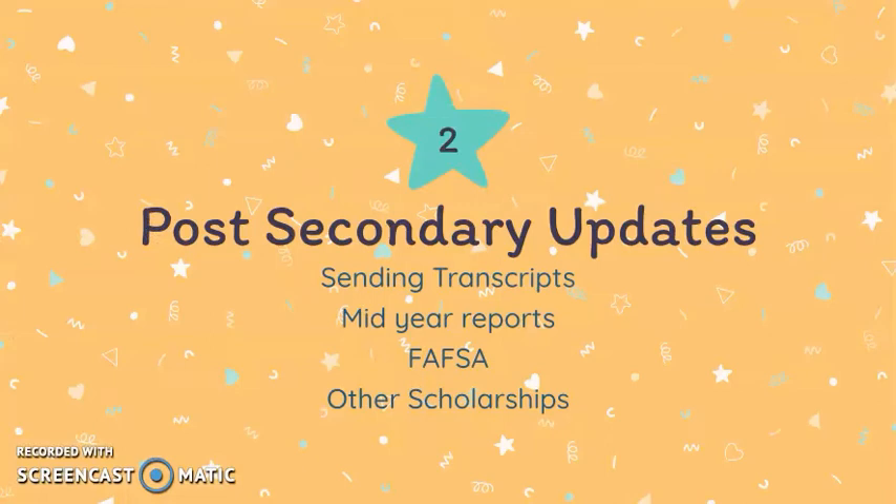The next section is for students pursuing post-secondary options. We'll have some information about sending transcripts, mid-year reports, FAFSA, and other scholarship opportunities.